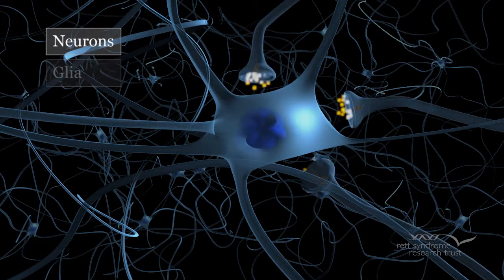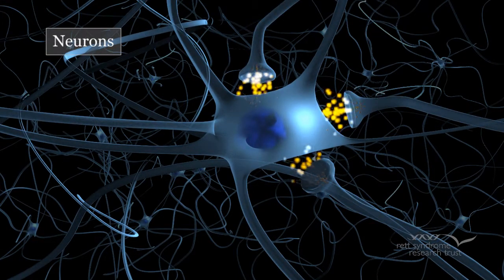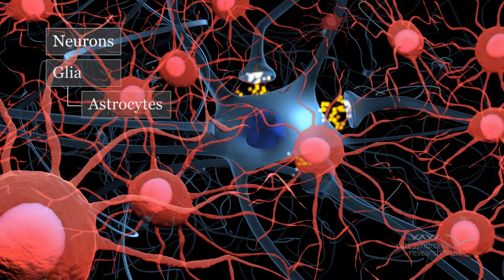Rett syndrome has long been considered a disorder caused by dysfunctional neurons. In 2009, RSRT's scientific advisor Dr. Gail Mandel showed that astrocytes, a subtype of glia, were also involved in the disease.